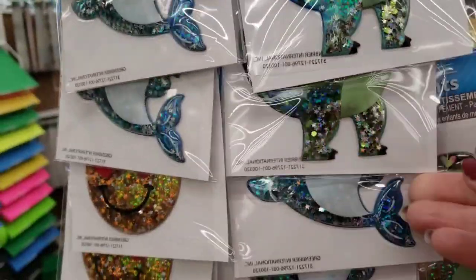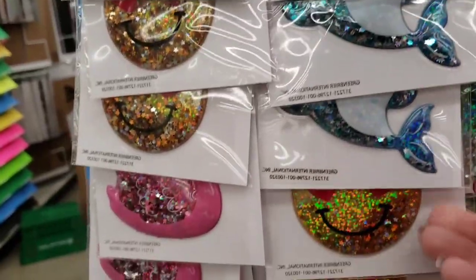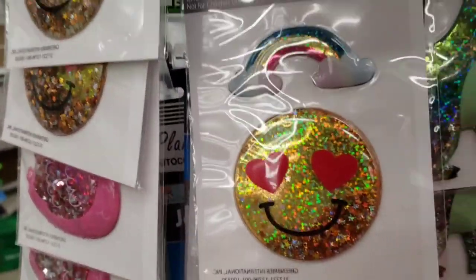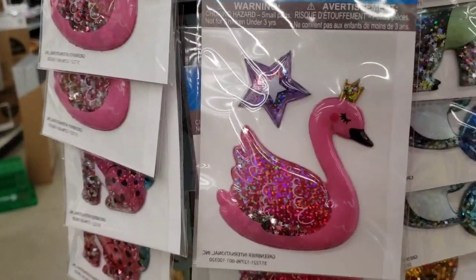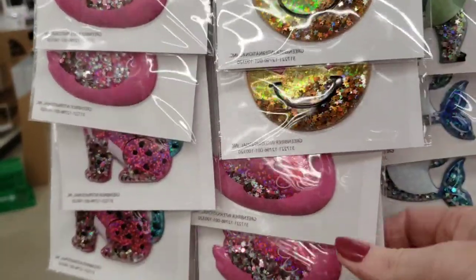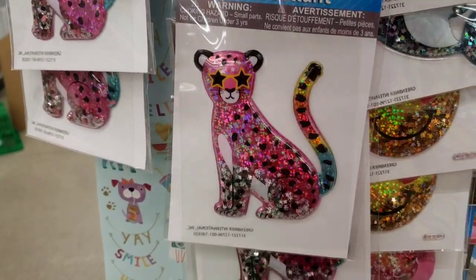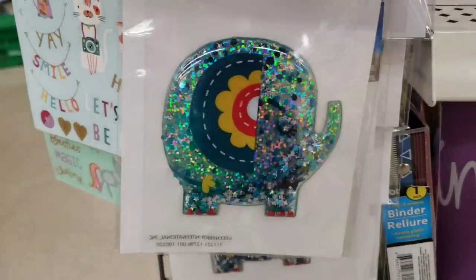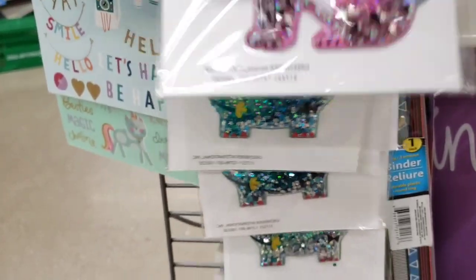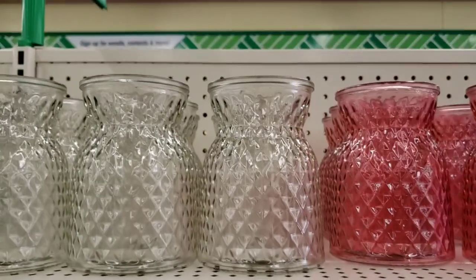Look at these puffy stickers by Jot — oh my gosh, these are so cute. It almost looks like there's fluid inside of them, but there's not. This next one reminds me of Lisa Frank stickers. And then they had a little chubby elephant — there they are, hanging on the plastic strip.